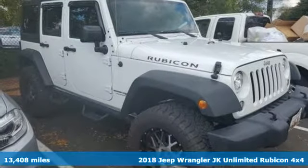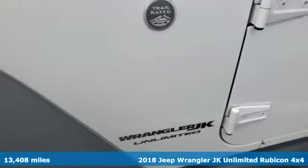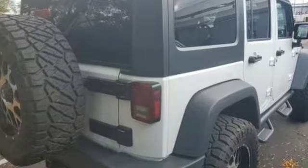Here's a 2018 Jeep Wrangler JK Unlimited. This Wrangler is the right balance of style and purpose, and with 4 doors, it's easy for everyone to join in on the fun. It comes nicely equipped with features you'll love.